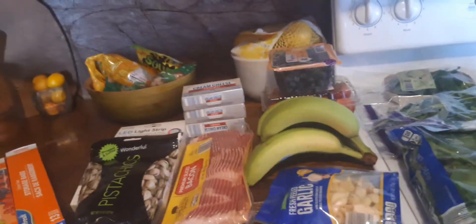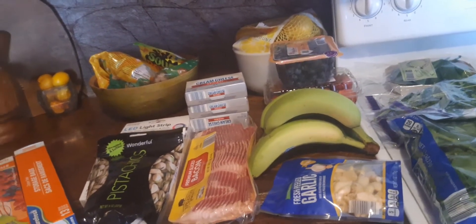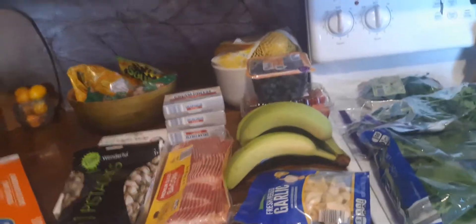Welcome to my channel, this is Carmen once again with an Aldi haul. I have Aldi and Five Below. I'm going to start — I need to make my sofrito. If you guys know what sofrito is, it's a puree — I puree all the stuff and freeze it in ice cube trays and use that for my cooking. I picked up two bags of tomatoes.